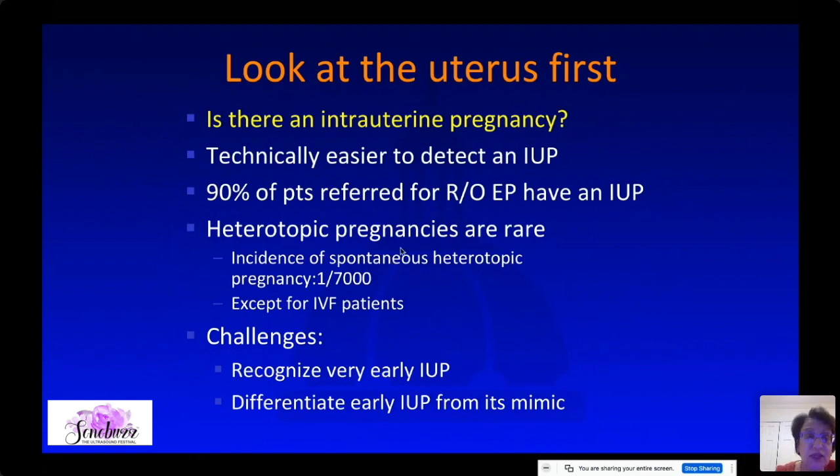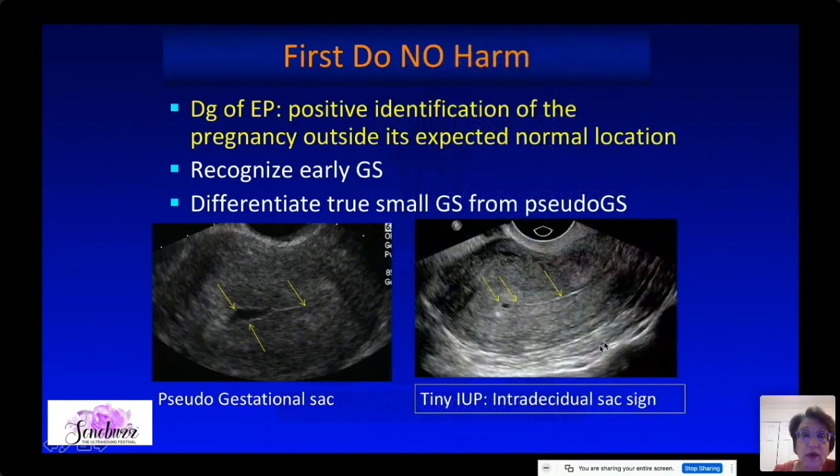The first challenge is to learn to recognize a very early IUP and differentiate it from its mimic. Here is an example of a very early intrauterine pregnancy — this is an intradecidual sac, very small gestational sac just underneath the endometrium with a subtle echogenic border. I would report this as very likely a very early intrauterine pregnancy; however, I cannot see a yolk sac or fetal pole and cannot comment on viability.